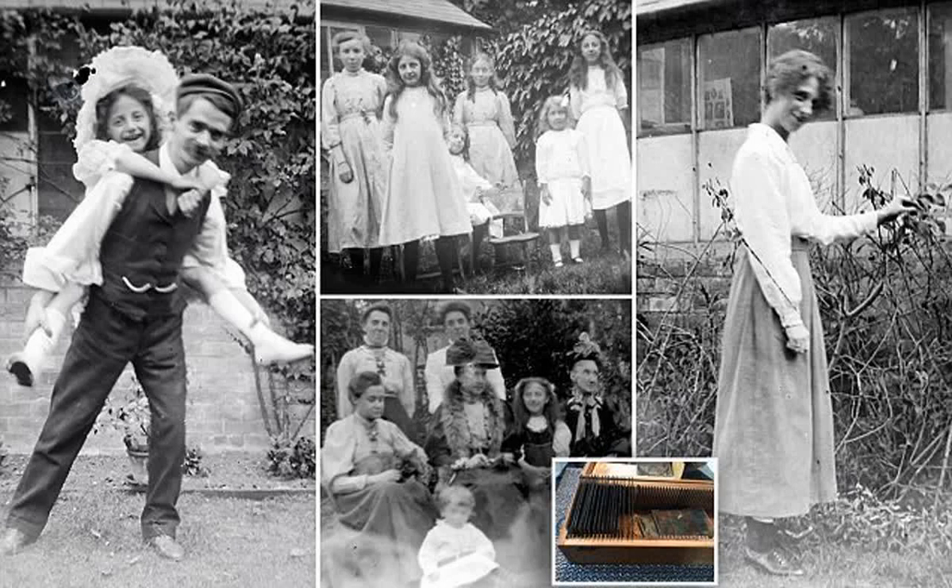Mr. Pak said: 'I have always loved old photos and I found it very sad that they were being sold for a fiver at a boot sale when they should be with a family as treasured heirlooms. I think it's really sad it's not with a family. Honestly, it was emotional when I first saw these people. There they are — a second in their lives more than 100 years ago, and here I am looking at them in 2018.'